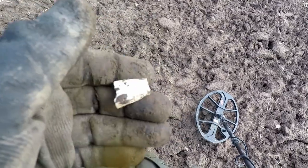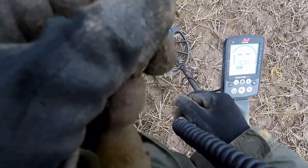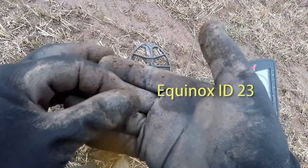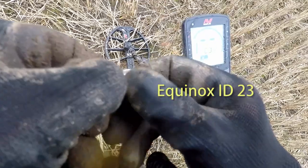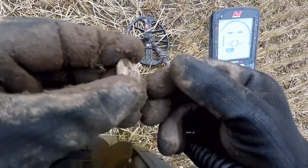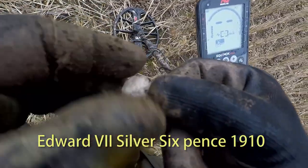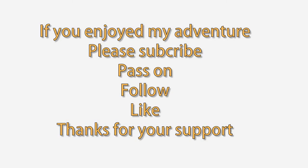Another fancy one — over the 19th century. Medieval probably. Made out of lead — a bit knackered though. A bit of silver. I'll do. That's great.